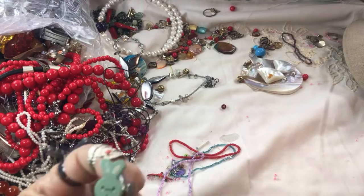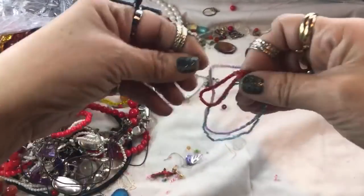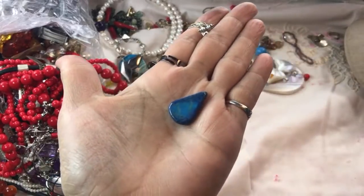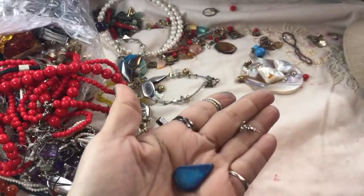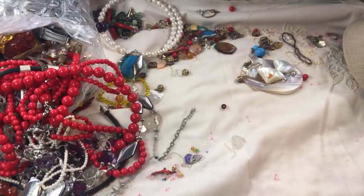That's some rabbit earrings — interesting. Lots of broken pieces. Here's a piece of some kind of natural stone that is drilled on the side — so definitely crafter pieces are popping out.